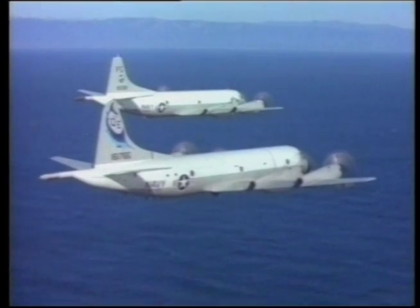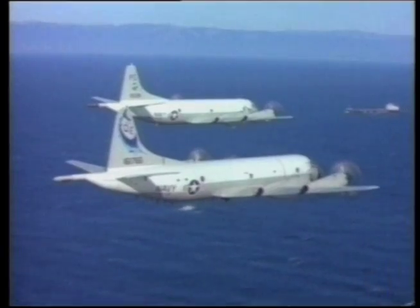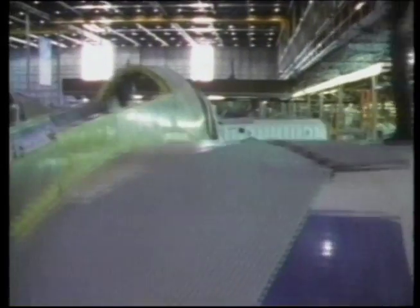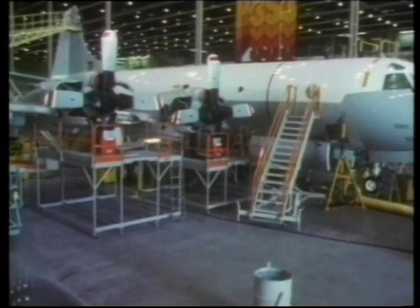The P3C aircraft in 1984 were equipped with advanced anti-submarine warfare avionics. During the 1990s, improvements mainly directed towards the provision of advanced signal processing capabilities were implemented in the Orions, to meet the threat of new-generation fast, quiet, and deep-diving submarines.